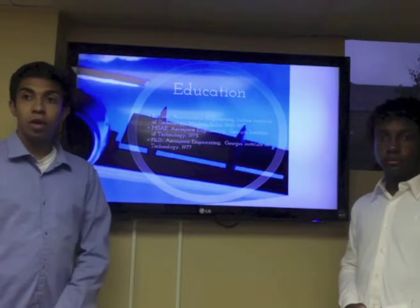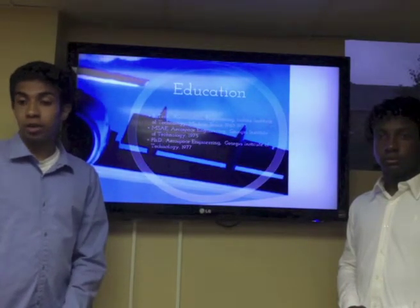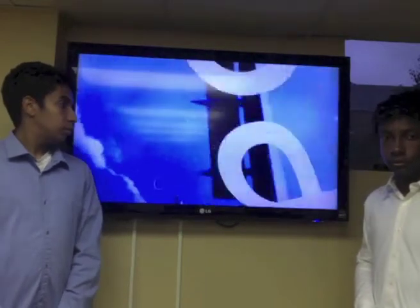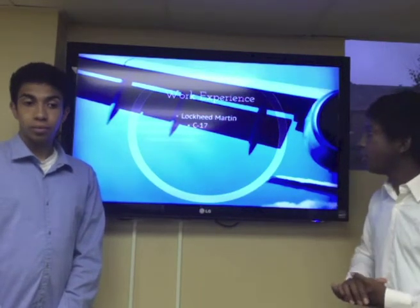Before coming to America, he received his aeronautical engineering undergraduate degree from the Indian Institute of Technology in India. Right after, he came to Georgia Tech and earned his master's and Ph.D. in aerospace engineering.